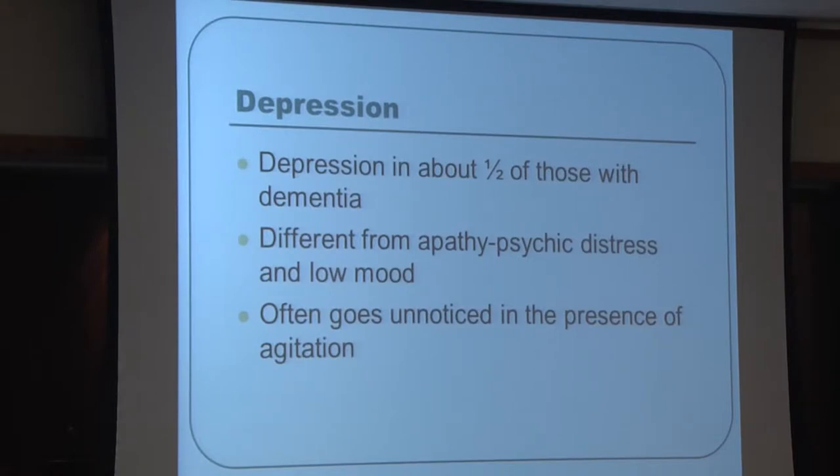Depression is extremely common, occurring in at least half of those with dementia. We must differentiate apathy from depression — apathy can look like depression, with lack of motivation and disengagement, but the patient is not subjectively distressed and does not respond well to antidepressants. With depression, the patient subjectively feels their mood is low and is distressed. Depression can go unnoticed while driving agitation, hidden beneath the behavioral difficulties we're focused on managing.